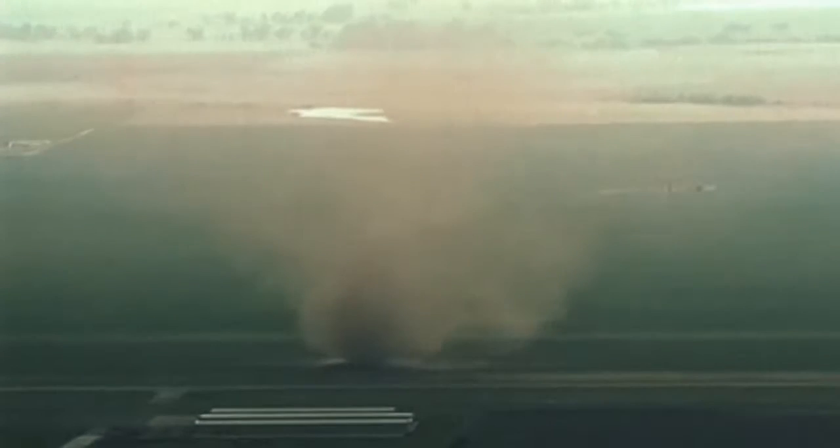Two years earlier, a news helicopter also in Oklahoma captures a tornado approaching an airport. It's headed right over the airport, right towards a couple of hangars. It's moving directly to the east, right towards us — we're about a mile and a half from it.